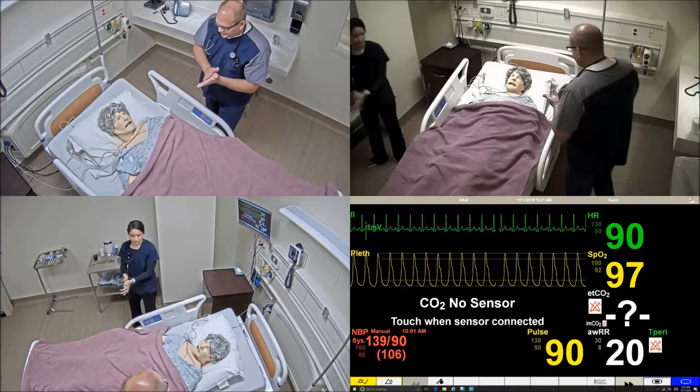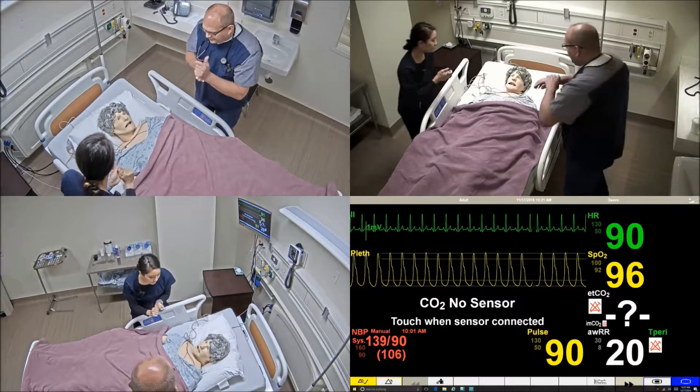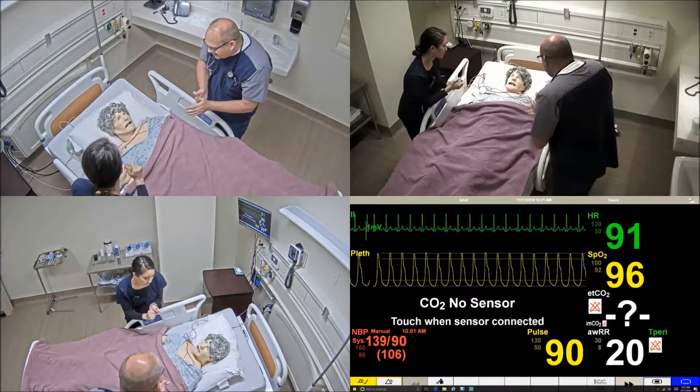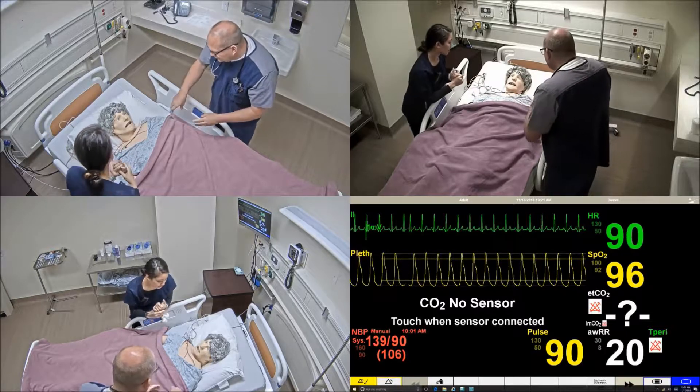Alright, start scenario. Hello Mr. Little, my name is Taryn. Hi Mr. Little, I'm Michael, I'm helping out Taryn today. We're going to be your nurses.